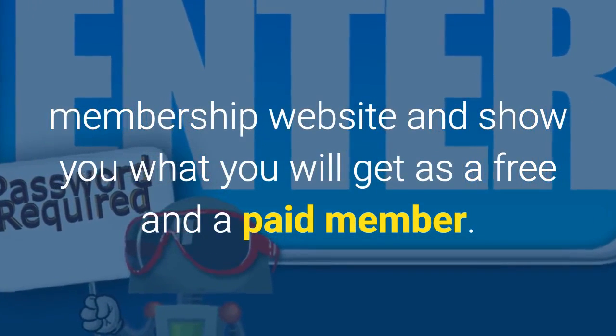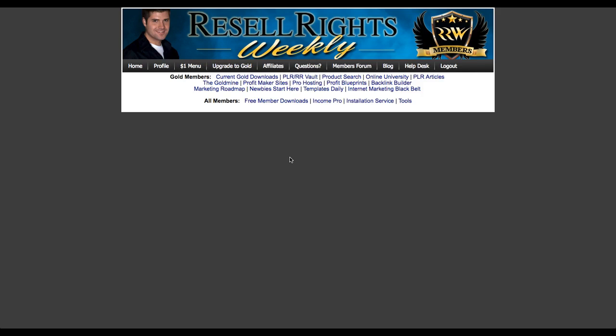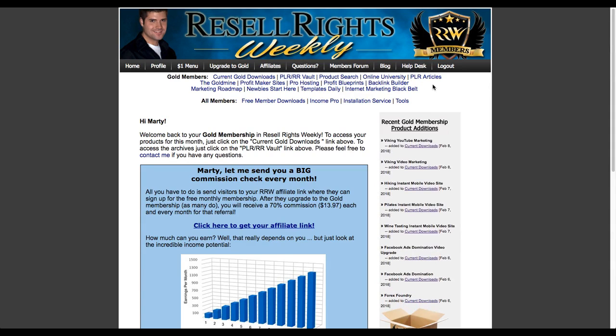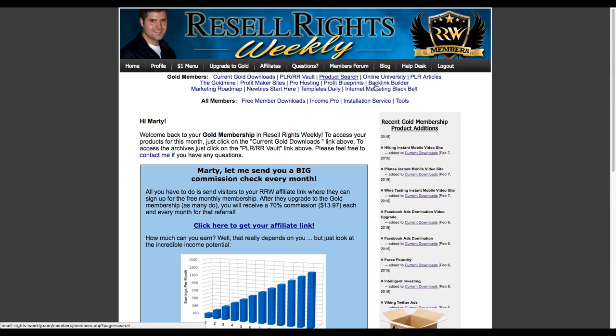In just a moment I'm going to walk you through the highlights of the Resale Rights Weekly membership website and show you what you'll get as a free and a paid member. As you can see here, it's a very simple interface. There's a members login section, and once you get logged into your account you'll be presented with a summary dashboard, recent products that are added, and some other menu options. There's actually a good bit of training and material back here, but the current gold downloads is where I go most often.